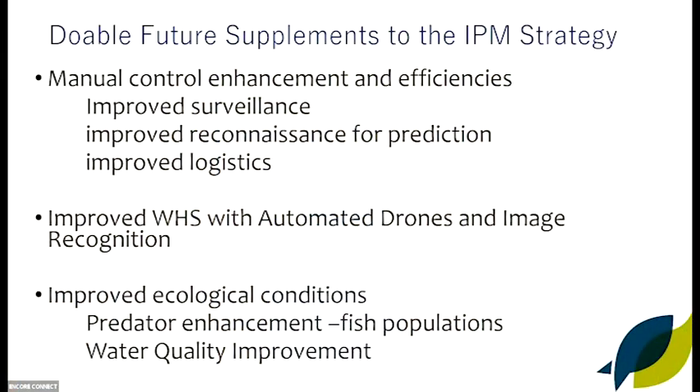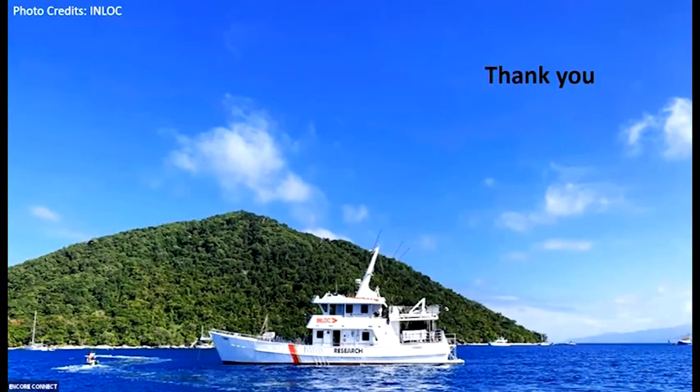We also need to improve ecological conditions. When we did the rezoning of the marine park we did it in terms of fisheries — we didn't do it in terms of items like crown-of-thorns management. It would be worth going back and looking at the zoning to see what we can amend to improve capacity for COTS control. And of course there's water quality improvement, which stands as a big and challenging process we'll be going through for a long time. Thank you very much — sorry to bore you to death with the story of integrated pest management, but it's worth setting the scene. Thank you.